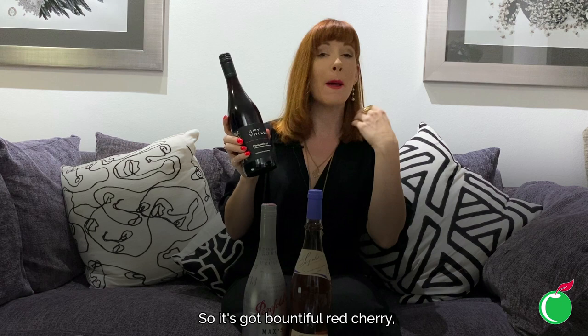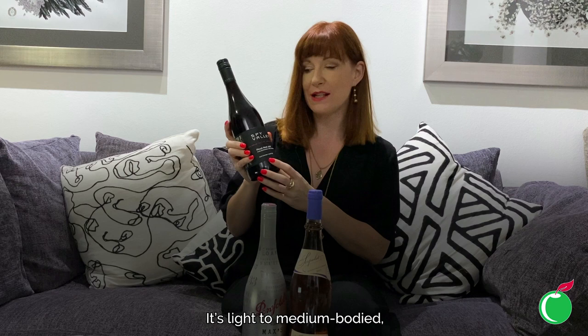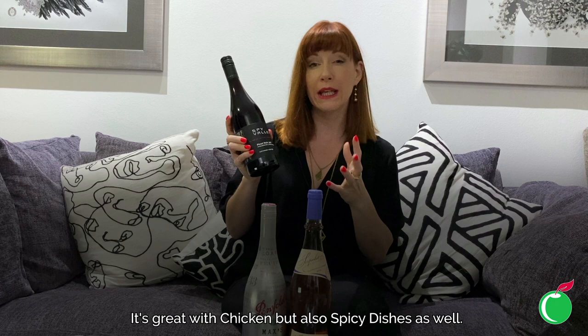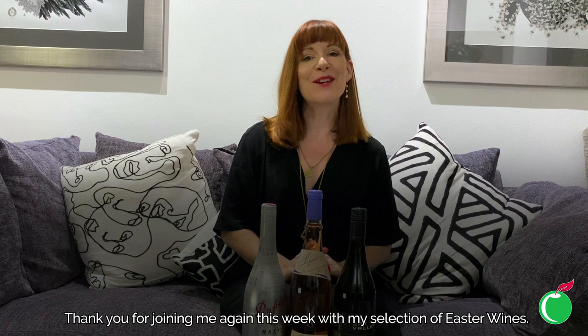It's got bountiful red cherry, wild strawberry and hints of sweetened cranberries, then a lovely long silky smooth finish. It's light to medium bodied with a touch of toasty smoky oak on the finish. It's absolutely perfect with meat and cheese platters, great with chicken, and also spicy dishes. Something like Peking duck would be absolutely lip-smacking with this perfect Pinot — give it a try.